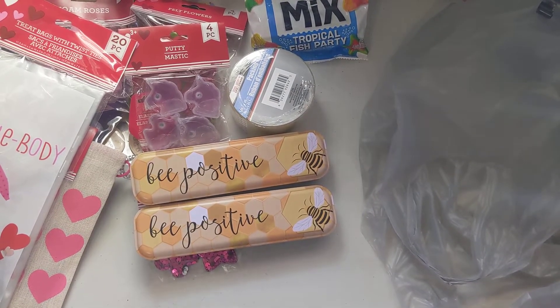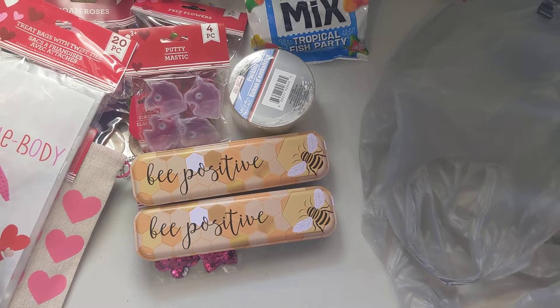That's everything we got in our little haul — not a whole lot, we just wanted to pick up a few things. I also wanted to let Aurora look around and pick out some things to help me craft with. I hope you guys enjoyed watching this little haul video and we'll see you soon, bye!